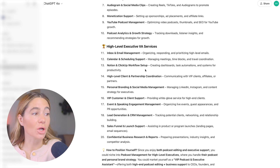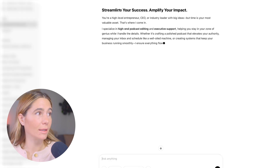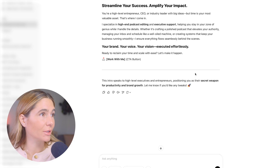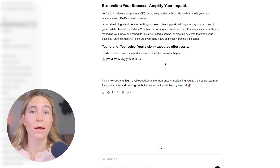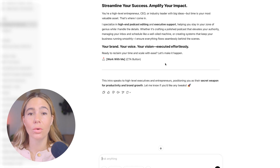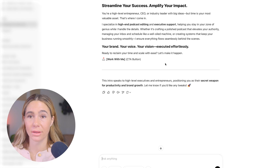When it comes to the actual information you want to edit, you can use ChatGPT to help come up with anything. StoreBuild AI does create all of that for you, but if you want to adjust anything, just go to ChatGPT. For example, say 'Write a compelling homepage intro for a VA for my website' — and it generates something like: 'Streamline your success. Amplify your impact. You're a high-level entrepreneur, CEO, or industry leader with big ideas, but time is your most valuable asset.' You can copy and paste this directly into the website. Other things you can do: describe your services, create a short bio, tell ChatGPT a little about yourself, why you got into this work, and why you're such a good pick.